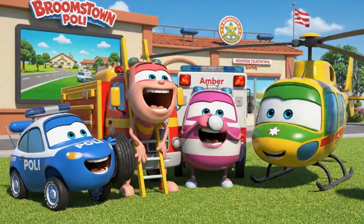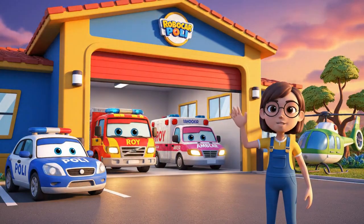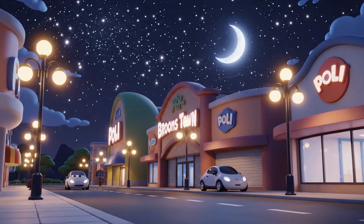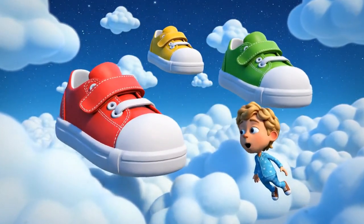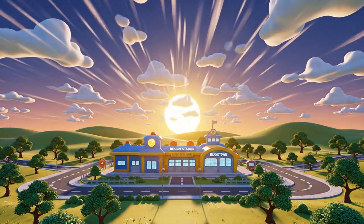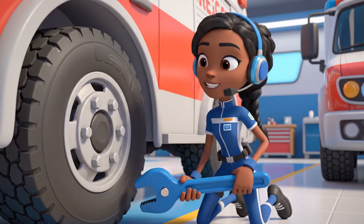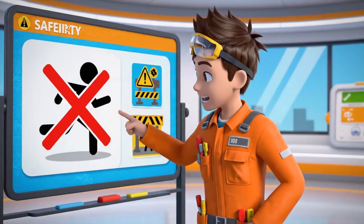Heli! Giant Velcro — safe! Traction is important for us too, not just shoes! Remember, accidents happen when we rush or play in dangerous places!